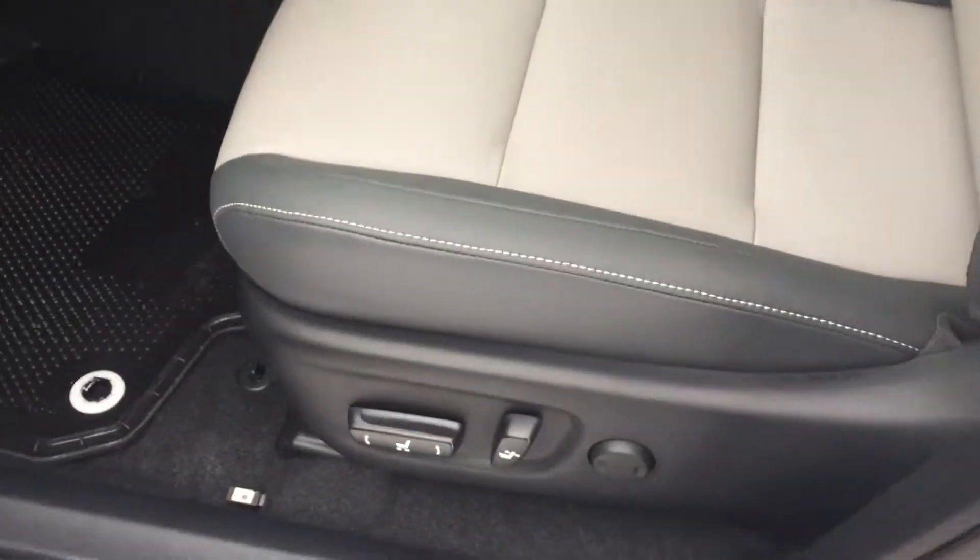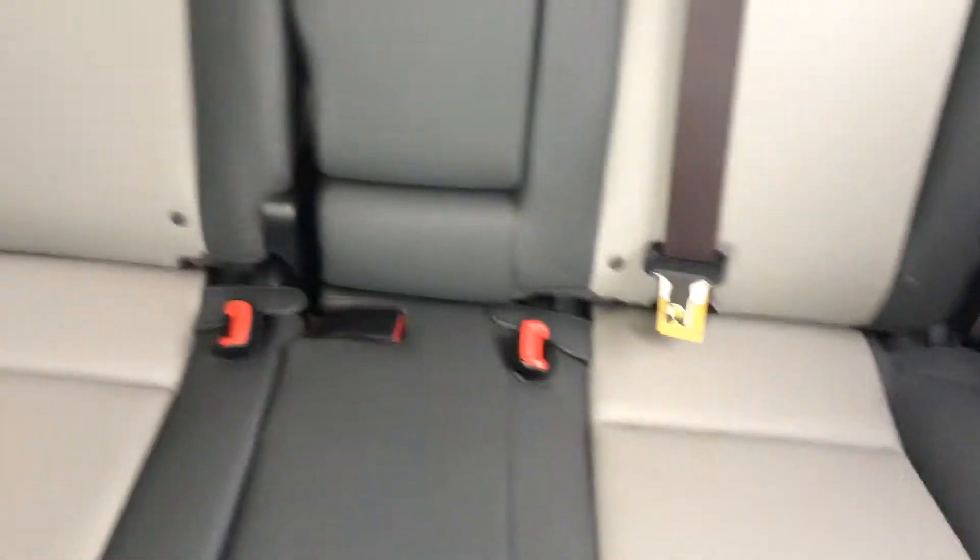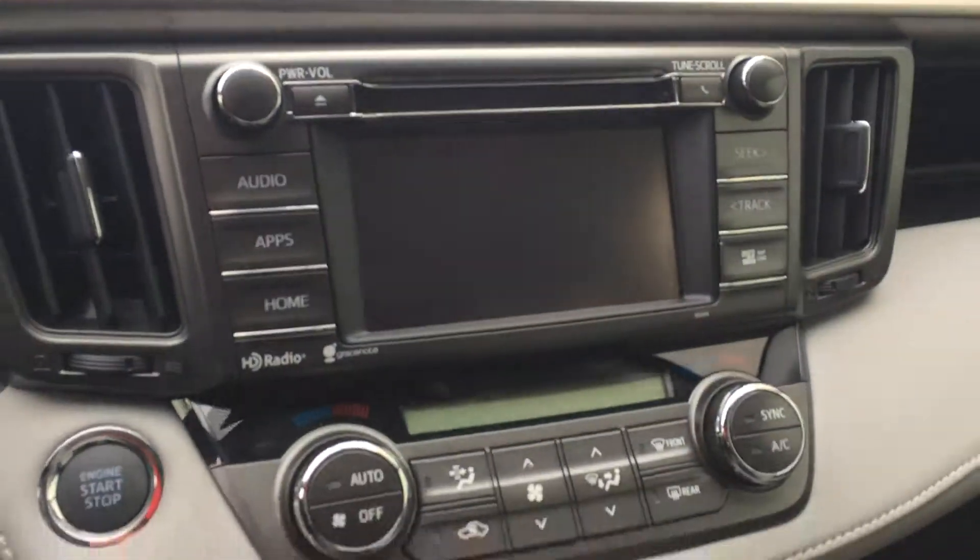Take a look inside — got your leather seats, power on the driver's side. Take a look at the second row to give you an idea of the room you have there. Controls up front with navigation and Bluetooth connectivity on the steering wheel.